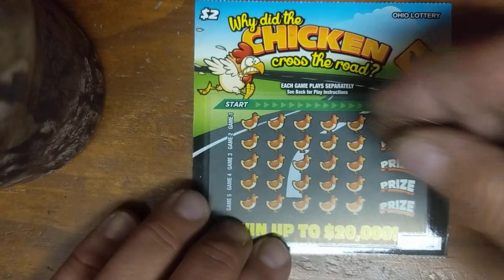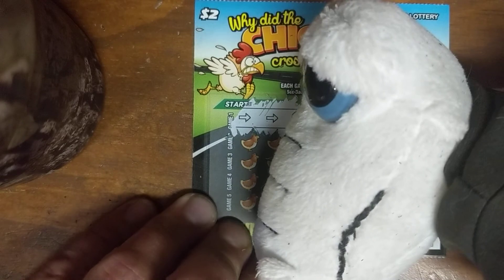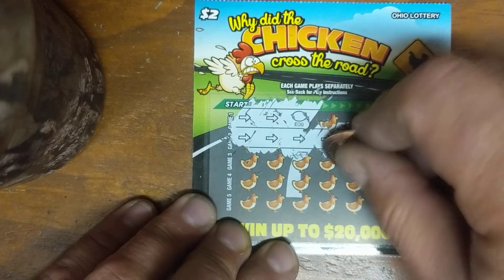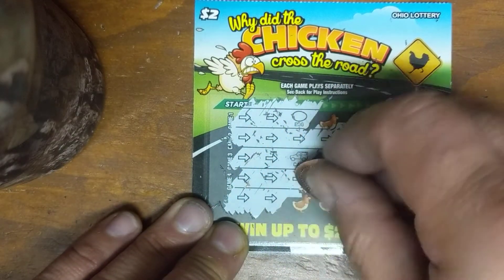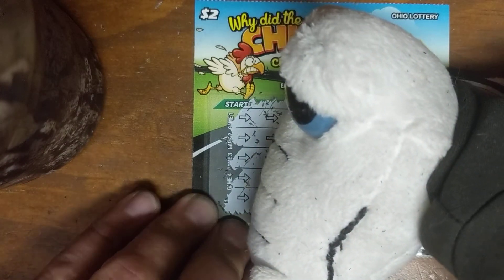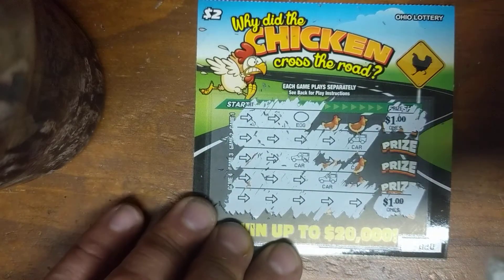Ticket number 20. Egg owl. Auto win owl. Good stuff, we're finding some good stuff this week on chicken crossing the road. Car. Car. Did you notice that when you were scratching these tickets, how rubbery this latex is? And we made it across the road! Ow! Two trips across the road. The egg won us a dollar, and making it across the road won us another dollar. Two dollar winner! Let's keep on going.